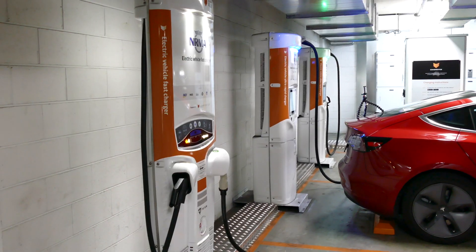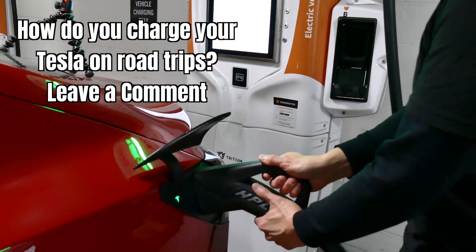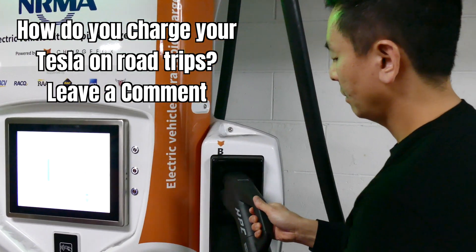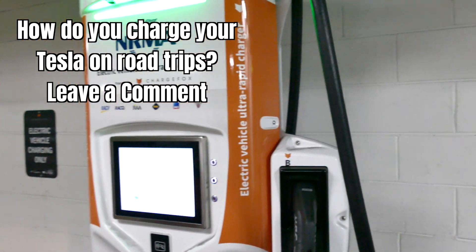Thank you so much for watching — I hope you learnt as much as I did from this video and from my experiment. I'll certainly be using this strategy from now on if I'm on a road trip and need to stick to a schedule, knowing I can get a faster charging rate at the lower end of my car's state of charge. If you've enjoyed this video, please give it a like. And how do you charge your Tesla on a road trip — do you follow abetterrouteplanner.com's recommendation and charge to 50–60%, or do you like to charge to 80% or even 100% just to be safe? Leave a comment below. Thanks for watching, stay safe, and until next time — happy charging.